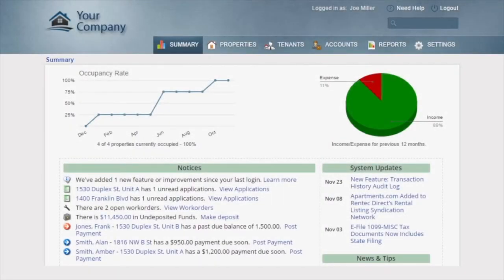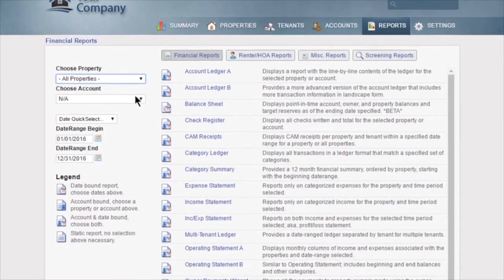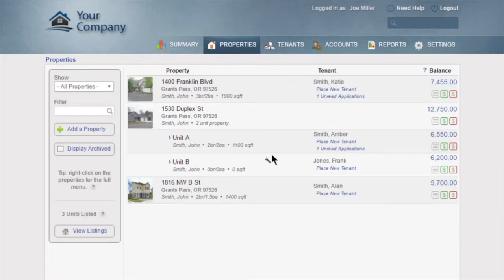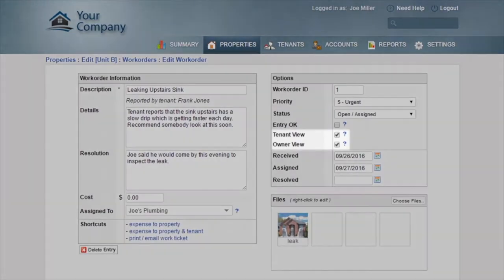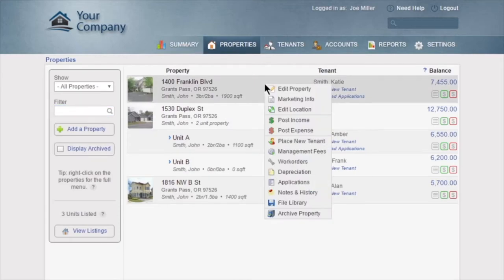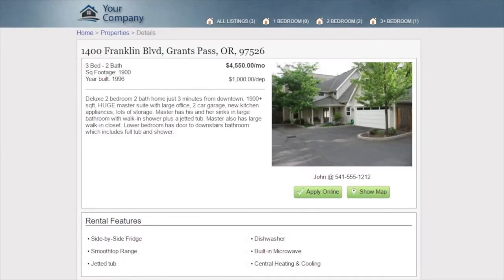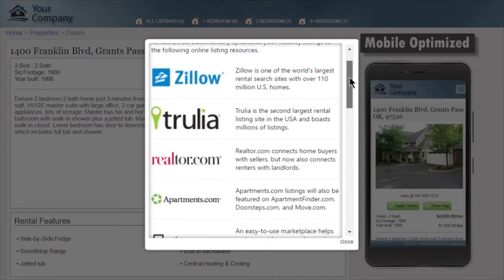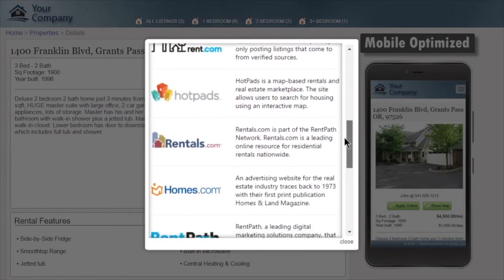Rent Tech Direct provides you with an easy-to-use yet robust platform for managing your properties, complete with built-in reporting and accounting that can be customized to fit your business. You can manage work orders and accept them online from your tenants. You'll also fill vacancies faster than ever with the built-in marketing tools — just enter your property details and Rent Tech will provide a professional online listing syndicated to Zillow, Trulia, and Apartments.com.